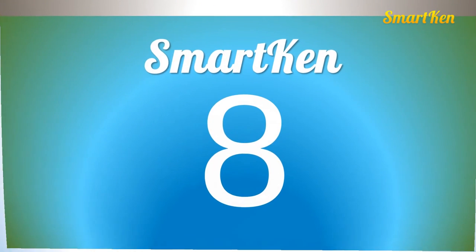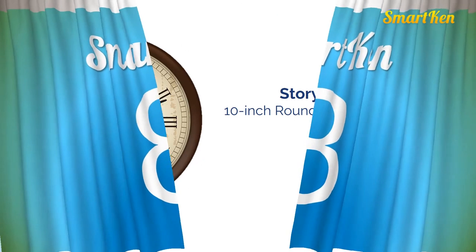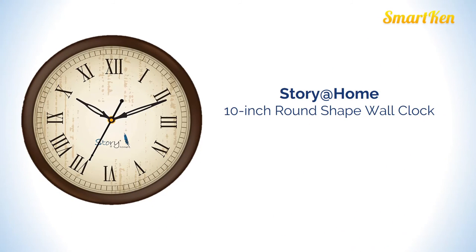Number 8: Story at Home, 10 inches round shape wall clock. Approximate price for this product is Rs 449.